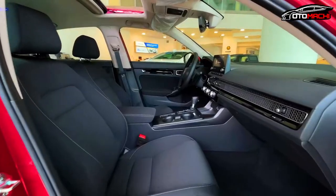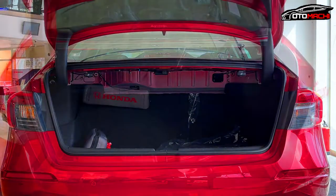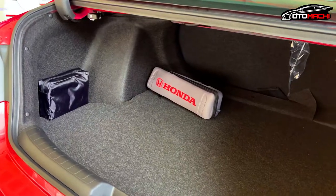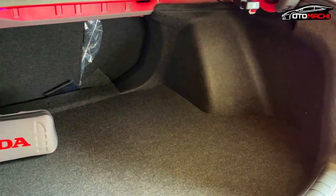If you're loading your trunk up with cargo, organization is simple and effective in the 2022 Honda Civic. With trunk tray dividers to sort and a cargo net to prevent items from sliding, you can easily carry all your gear.